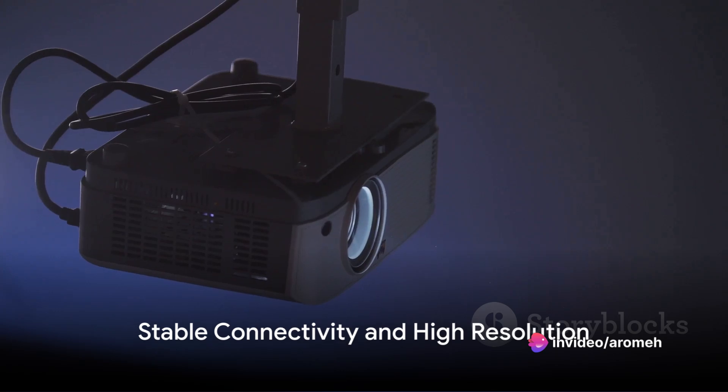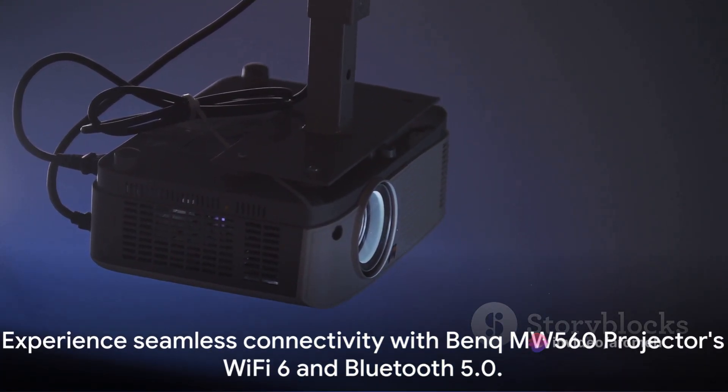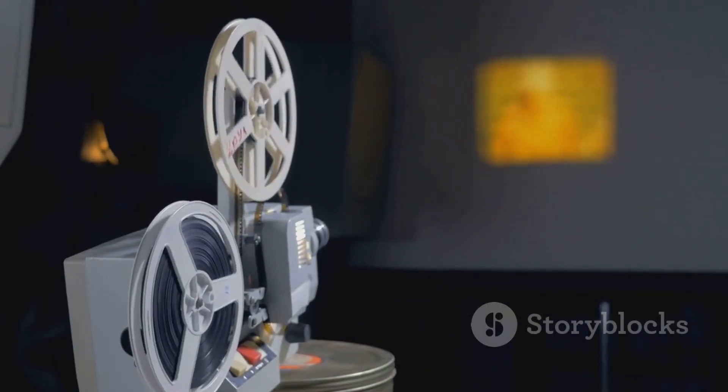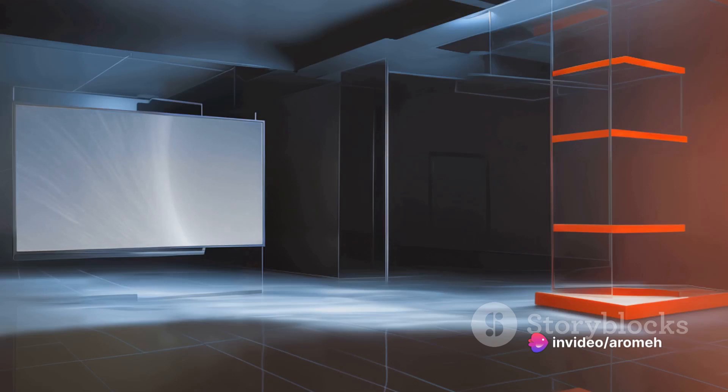But what's a good display without stable and fast connectivity? The Benq Mabu 560 projector features Wi-Fi 6 and Bluetooth 5.0, ensuring a reliable signal for all your multimedia needs. Whether you're streaming your favorite show or sharing a presentation, you can do it all without a hitch.